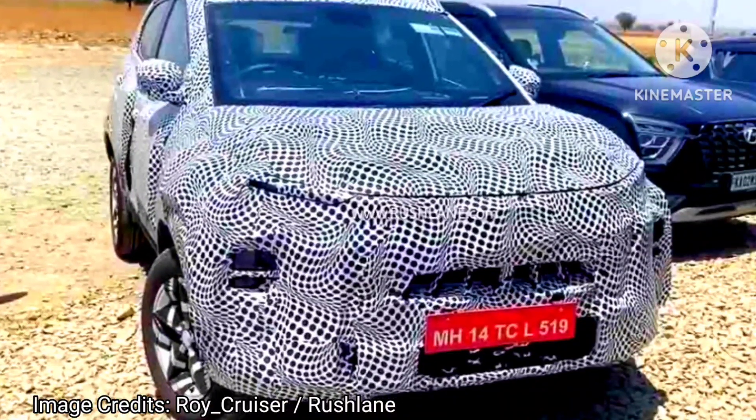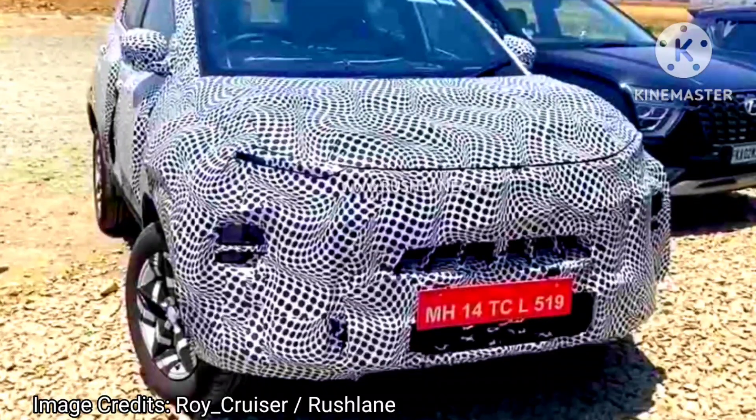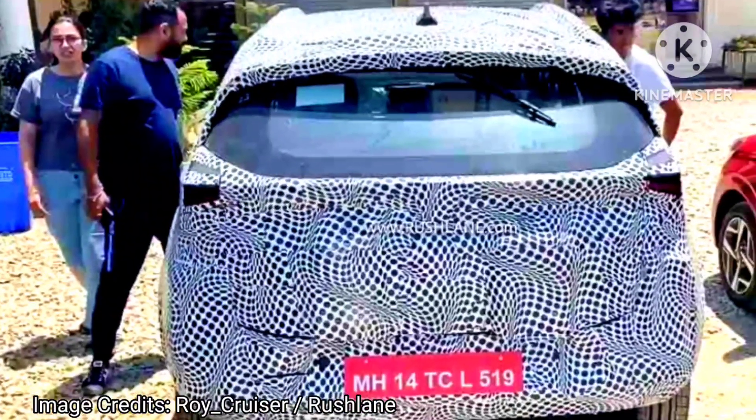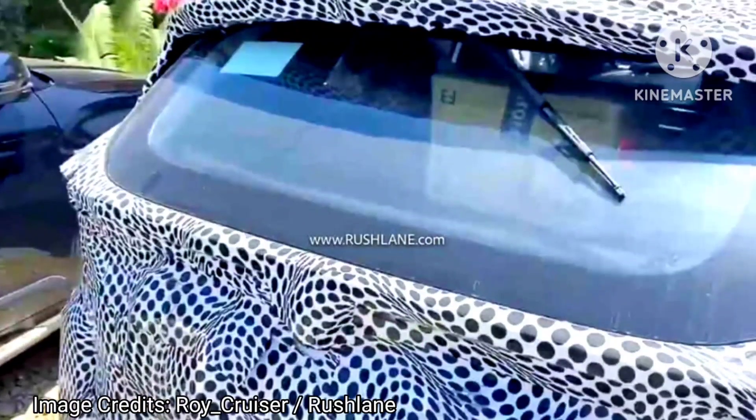Hello friends, welcome to Earth Channel. Today in this video we are going to discuss about the new Tata Nexon facelift interiors, spied with purple color seats, new steering, and other changes.